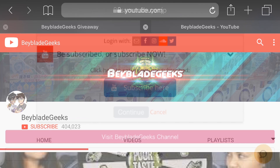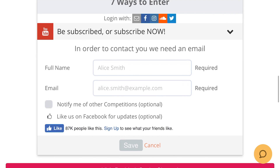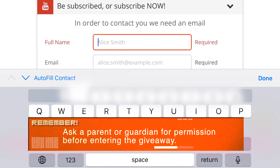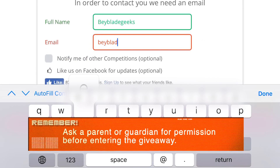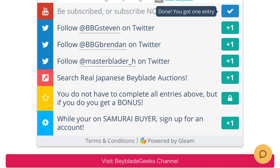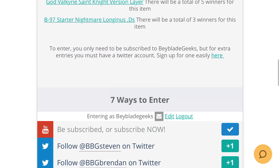After you subscribe, go back to the page and press continue. From there you can enter in multiple ways — you can sign up using your email, or if you have Facebook, Instagram, or Twitter you can use whatever you want. Let's go with email since a lot of people just have an email. Once you have it all filled out, hit save. You can see at the top it says your entry count is now one, and it unlocks all these other ways to get extra entries.